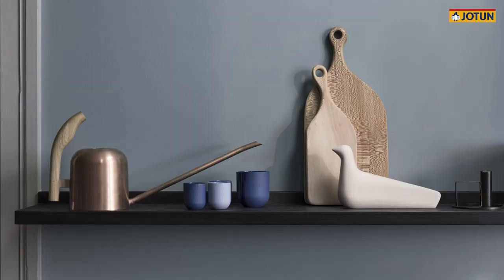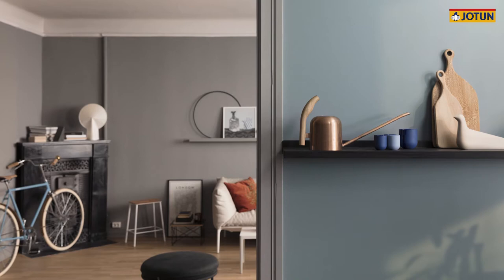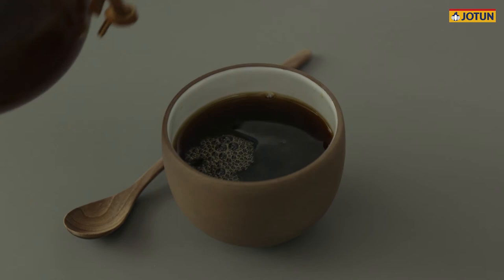We decided to put these colors together with some warm gray colors. Then you have this urban feeling inside your house. Out there it's quite noisy, lots of things are happening. But when you're back home, we want you to relax and have a nice time.